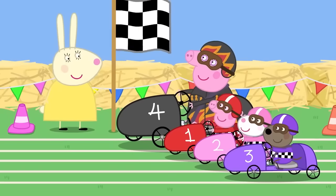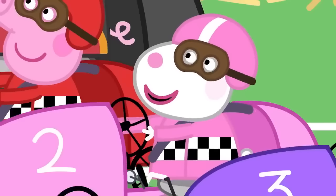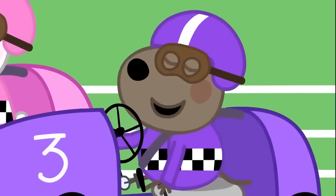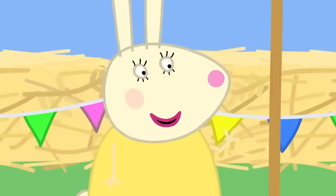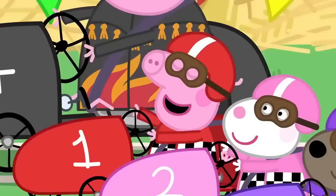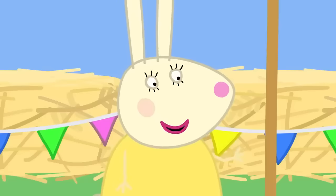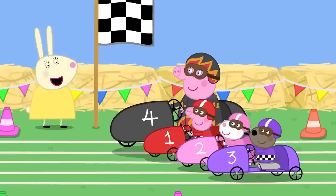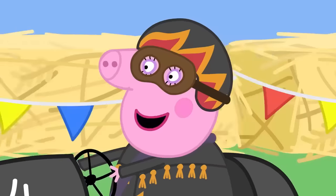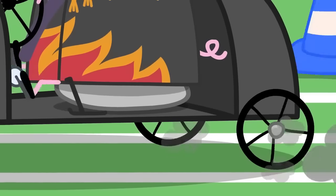The pedals make the go-kart go, and the brakes make it stop! And the steering wheel helps the go-kart turn! It's just like riding a bike! Why don't you all give it a try and start pedalling slowly? I drive a big car all the time — a go-kart should be easy!